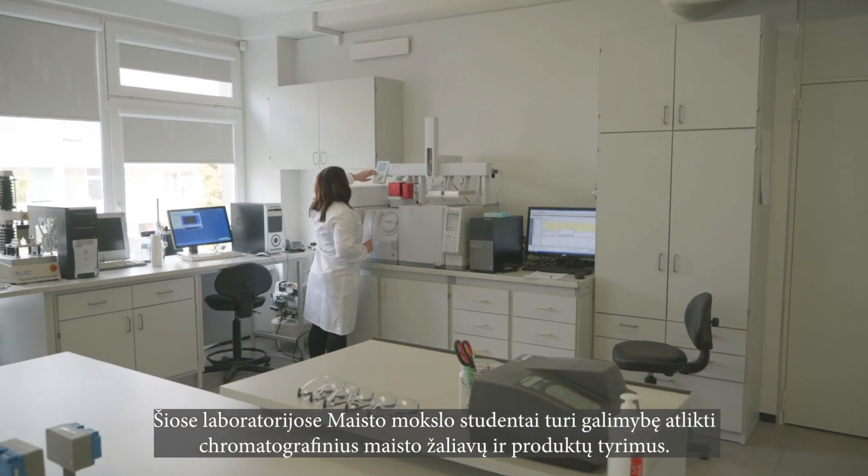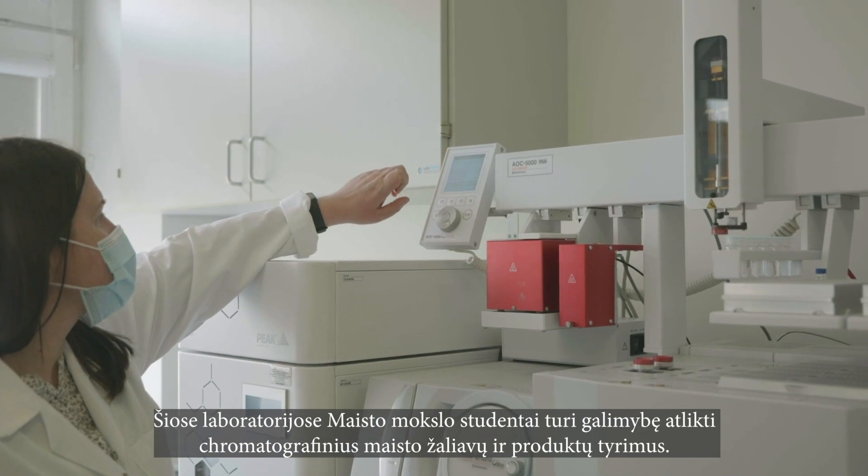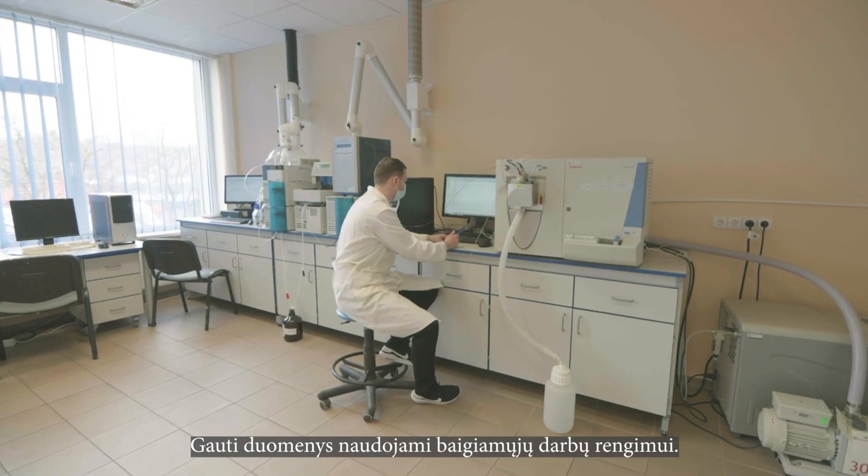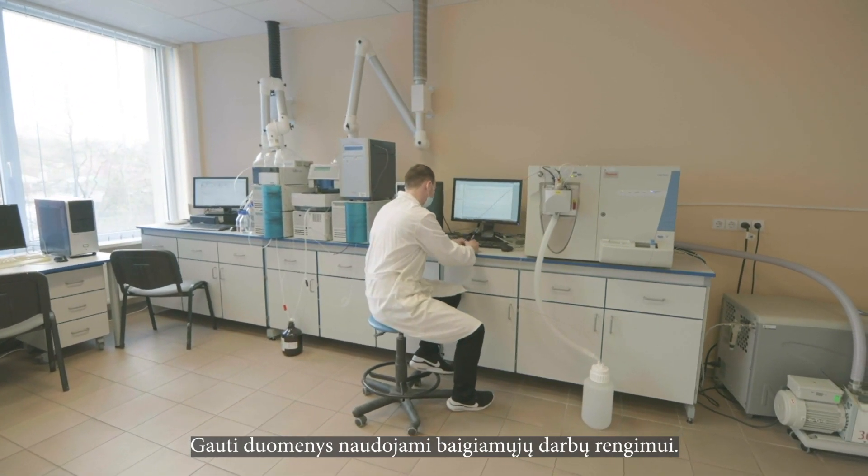In these laboratories, food science students have the opportunity to carry out the chromatographic research of food raw materials and products. The obtained data is used for the preparation of the final thesis.